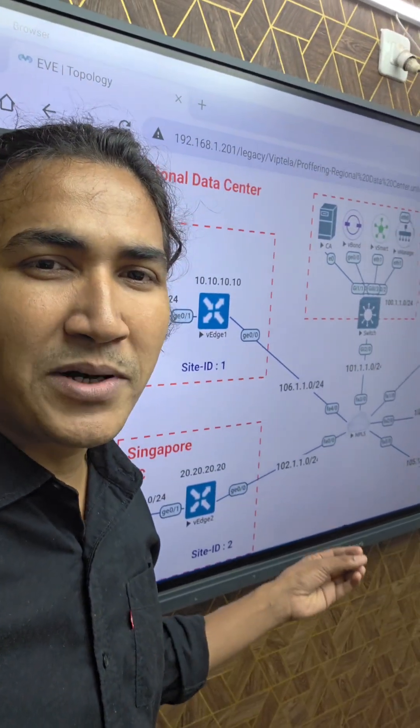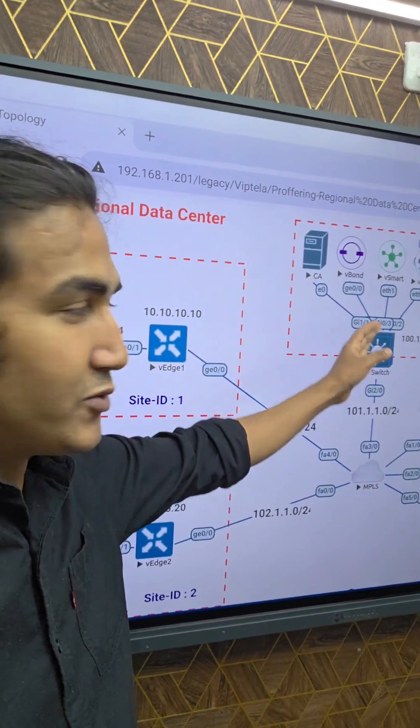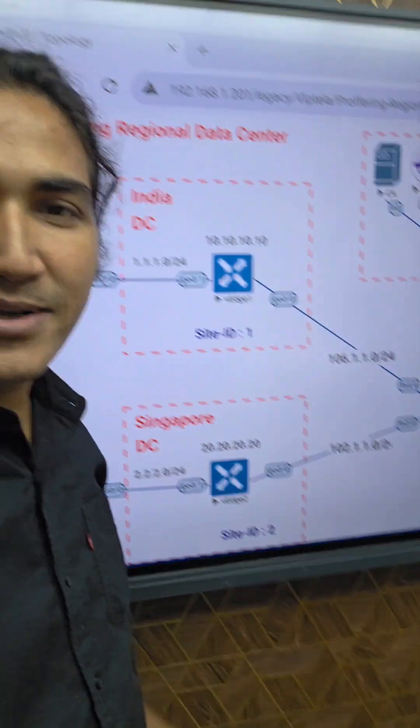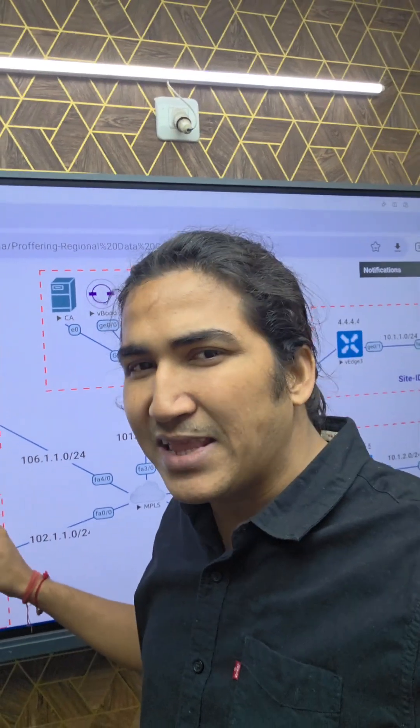This is a very common scenario. All the controllers are connected to MPLS, with two data centers and three branches. I am also planning to add one more lab for the same policy, and in that lab we will have more sites.